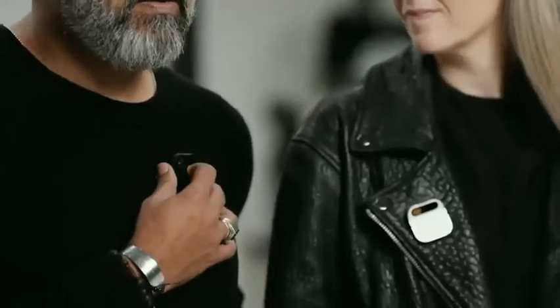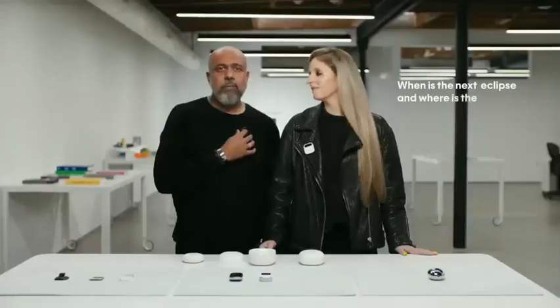I can also use it to ask questions, like: when is the next eclipse and where is the best place to see it? This is an AI browsing the web or grabbing knowledge from all over the internet. The next total solar eclipse will occur on April 8th, 2024. Best places to see it are Exmouth, Australia and East Timor.